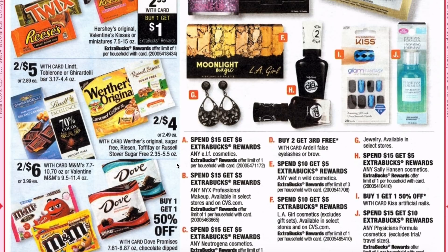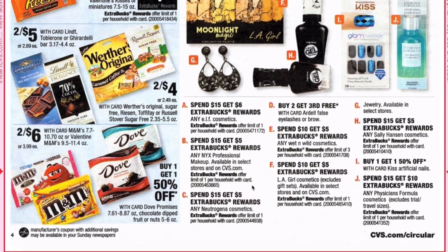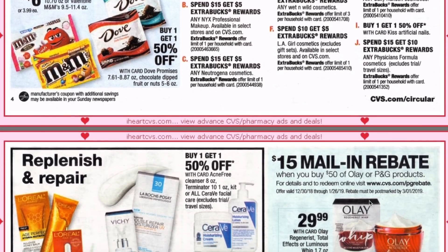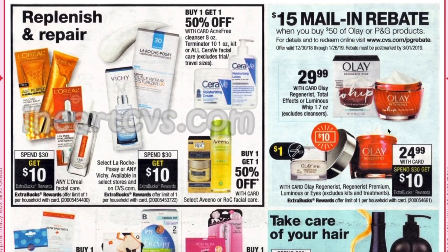Into cosmetics, we have spend $15 get $6 on e.l.f., spend $15 get $5 on NYX, spend $15 get $5 on Neutrogena. Ardell lashes are buy two get the third free. Wet n Wild is spend $10 get $5 and that has a limit of three. LA Girl is spend $10 get $5. Sally Hansen is spend $15 get $5. And Physician's Formula is back up to spend $15 get $10, so that's obviously the best deal — definitely much better than this current week when it's spend $15 get $5.